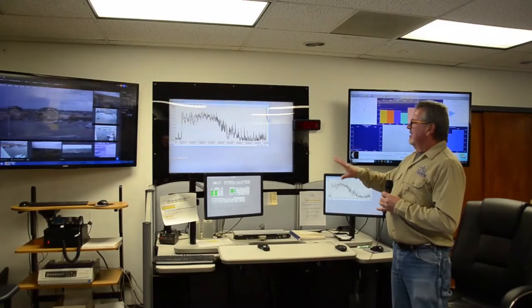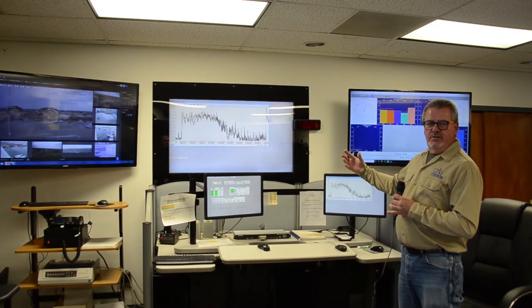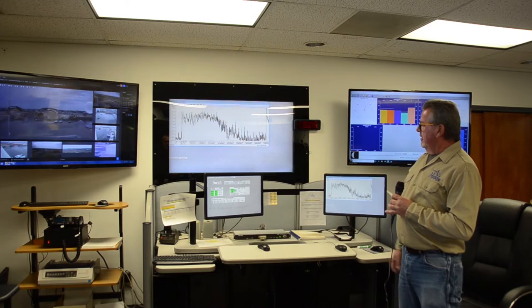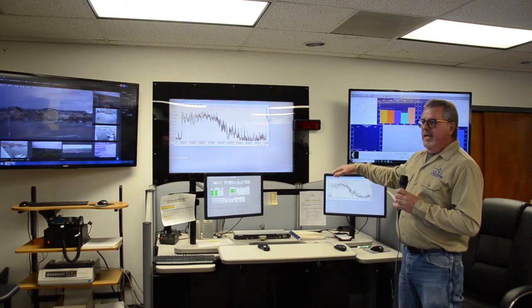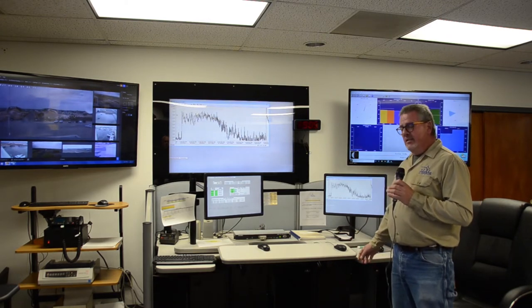This is the control room, where we collect all the data and make it visible for the operators. On the big screen right now, you see the trend for the ABB probe we have installed over a 30-day period. You can see that on September 2nd, it was around 3 to 4.5 milligrams per liter dissolved oxygen. During the day, according to the loading of the plant, the demand rises and falls — that's why we have this variable-looking trend, which is actually normal.